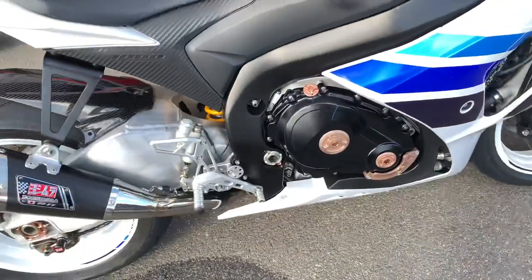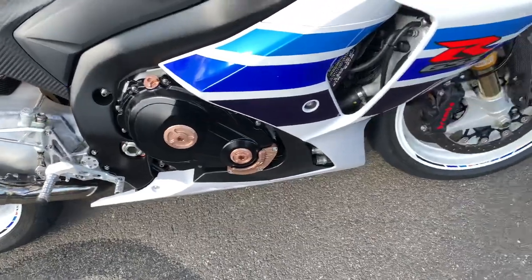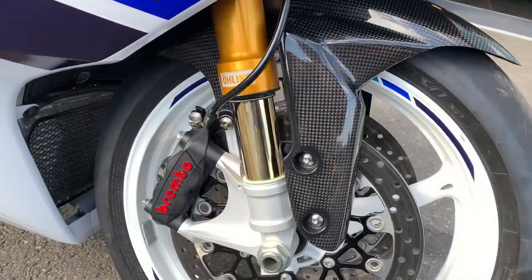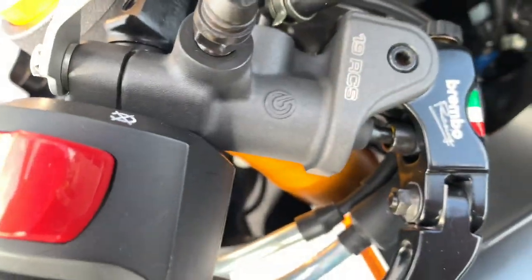As it's the millionth anniversary edition, they do come with a host of Yoshimura extras, as you can see there. It also has Öhlins forks, a carbon mudguard, and a Brembo master cylinder there.